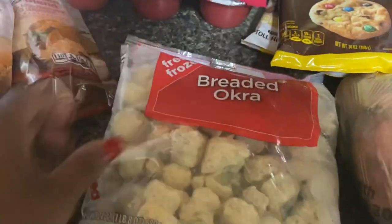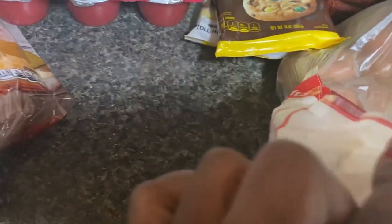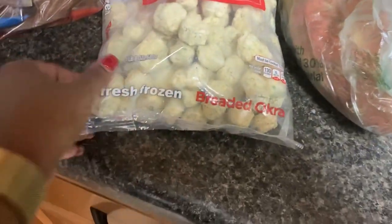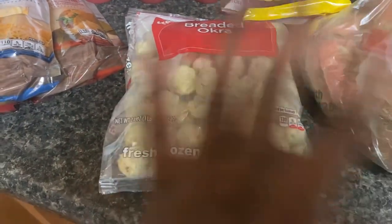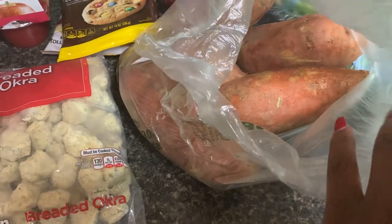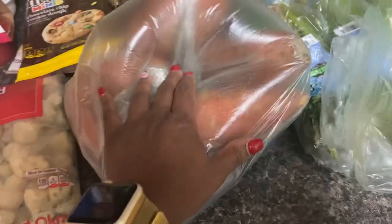This breaded okra — I think it's PictSweet — came in 24-ounce bags for $2.50. I was actually looking for broccoli but they were all out, so I picked this up instead. Sweet potatoes at 79 cents a pound are for a Trim Healthy Mama carb meal — I'll make sweet potato fries with those.